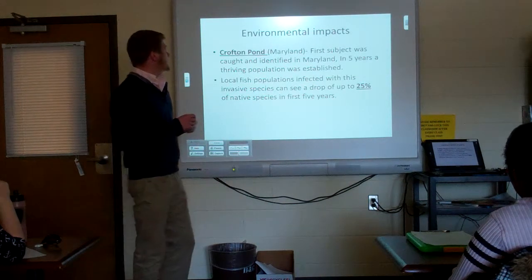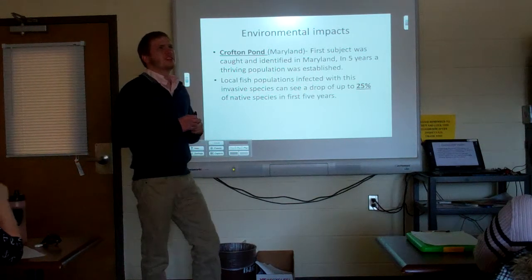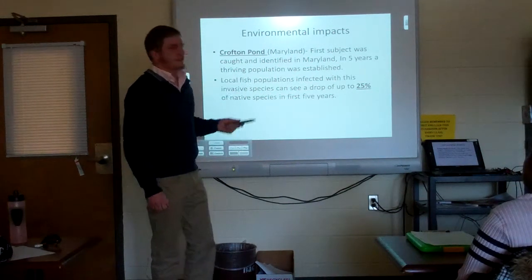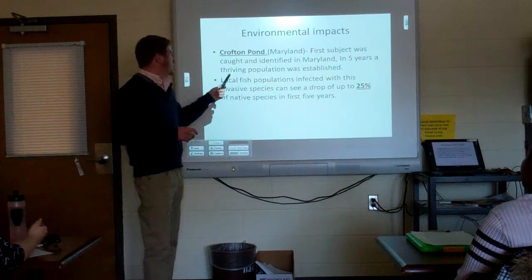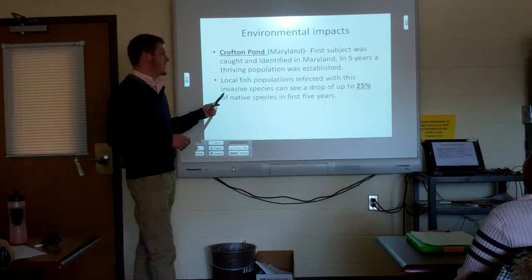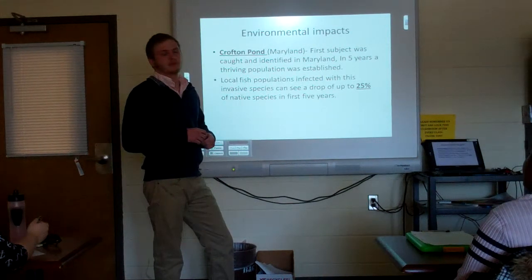An easy place to see the environmental impact is Crofton Pond in Maryland, where the northern snakehead was first caught about ten years ago. Within five years, a thriving, naturally reproducing population with its own spawning times was established. When researchers went back and collected another sample, they found the snakehead made up 25% of that lake's fish population — showing that in just five years, an invasive species can overtake a quarter of local freshwater fish.